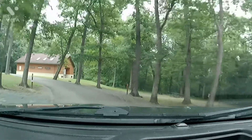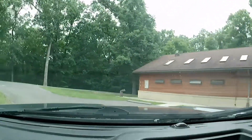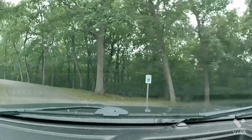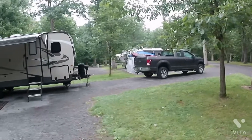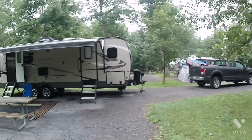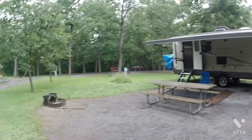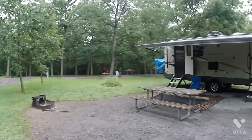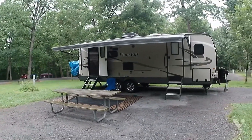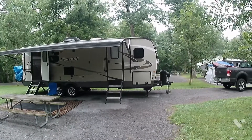We're coming up on the section where I'm at. If you'll notice on the right, that is a brand new bathhouse — they are very nice here at Shawnee Park. Here's my site, it's number 244. It's a nice big site and it's not far from the bathroom. I hope you've enjoyed this video and I will see you on the next one.